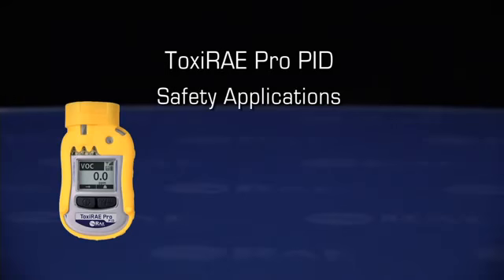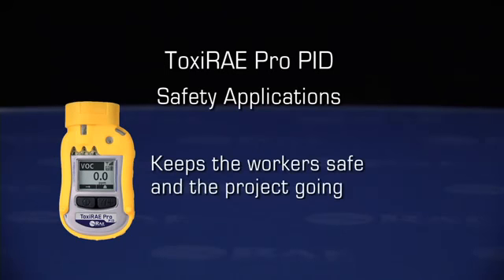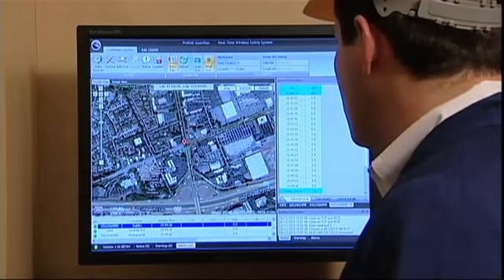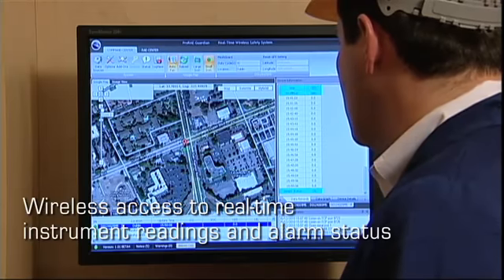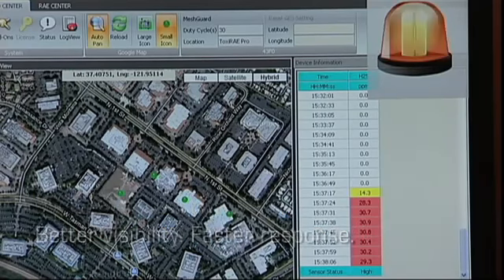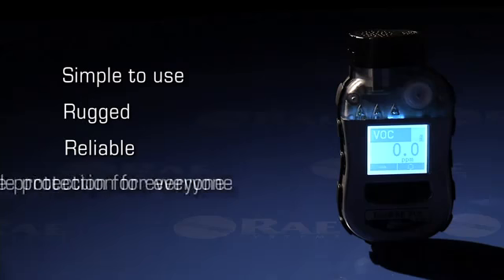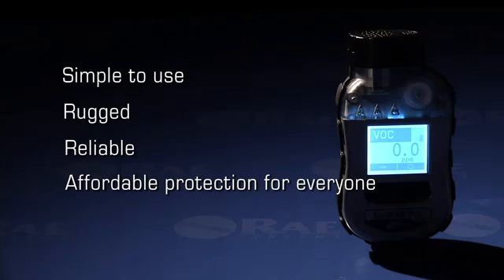In safety applications, the Toxiray Pro PID keeps the worker safe and projects going. Its wireless functionality provides safety professionals at any location wireless access to real-time instrument readings and alarm status for better visibility and faster response. The Toxiray Pro PID is simple and intuitive to use. Its rugged design protects against bumps and bounces, allowing for reliable monitoring even in the toughest environments — and it's affordable, so everyone on site gets protection.